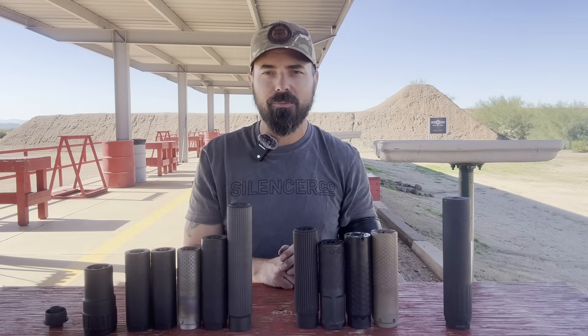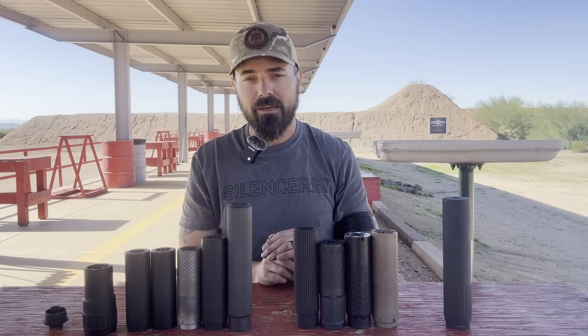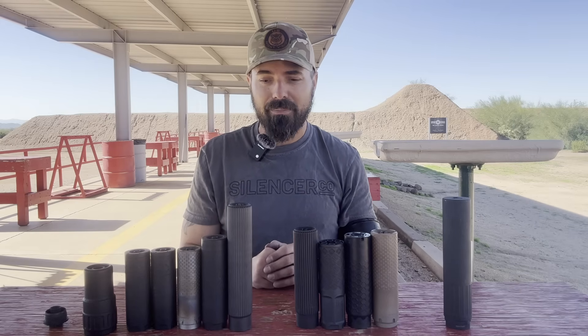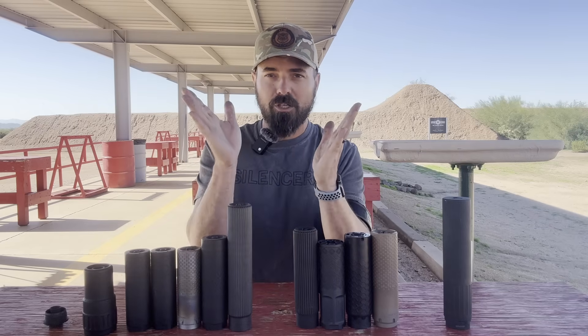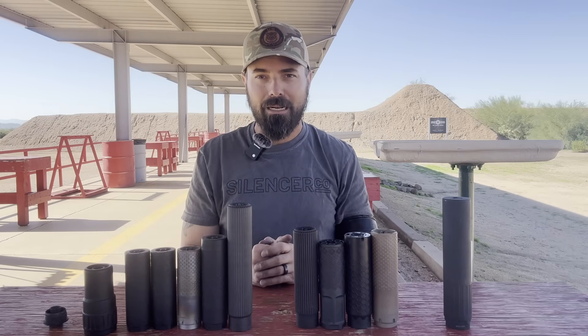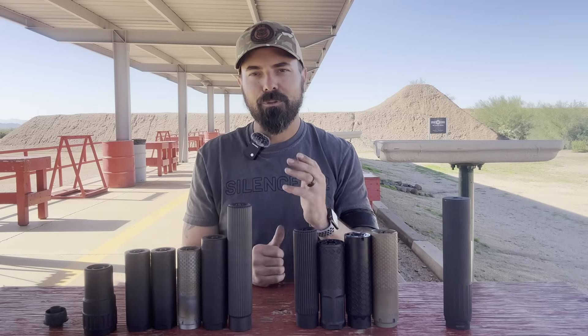If you like this content, do me a favor and hit those like, comment, and subscribe buttons. The tripod video is on the way, and the mount video is coming too. You think you know something about mounts, and then they put a cool little cone on the end of one and it's quieter somehow — it makes me question everything I know. I appreciate you. Stay safe and we'll see you in the comments.